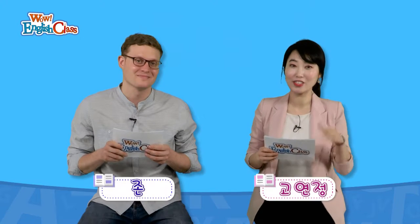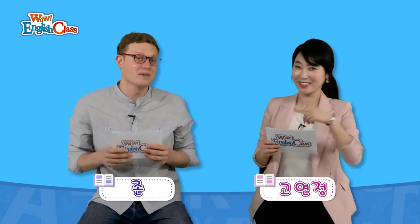Hello everyone! WOW English Class의 미모 담당 고현정입니다. Hi, it's me, John, from WOW English Class. 여러분, 너무 반가워요. 오늘은 뭔가 재밌는 이야기들을 알아내서 시사상식도 높이고, 몰랐던 걸 알면서 나의 머리를 깨우치는 시간이에요. 오늘 제목이 뭔가요, John?